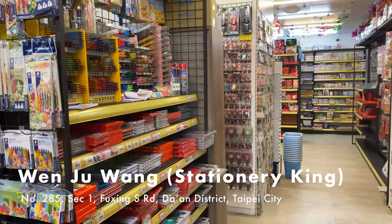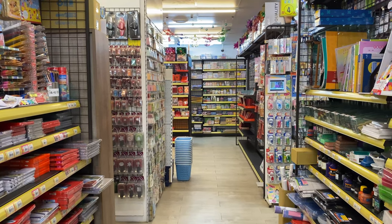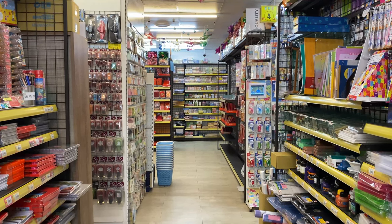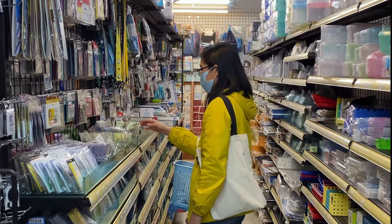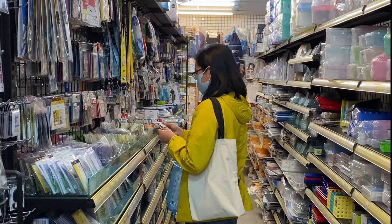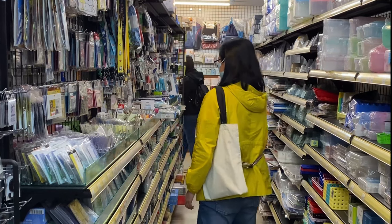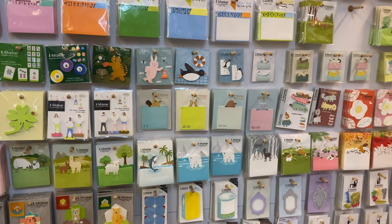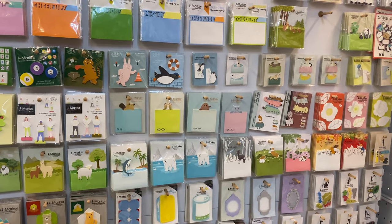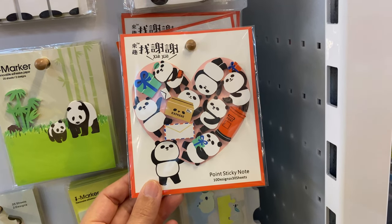Our next stop is a store called Wenju Wang, or Stationery King. This is part of a chain that is known for its low prices and large selection. I have to say, this place really lives up to its name. They carry not only stationery supplies, but also general art and craft supplies, and even some home goods.